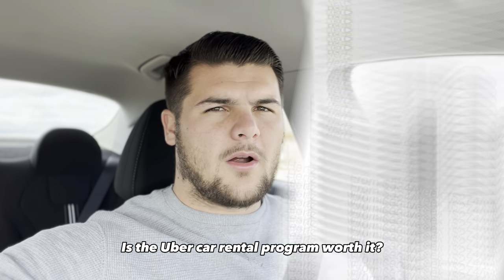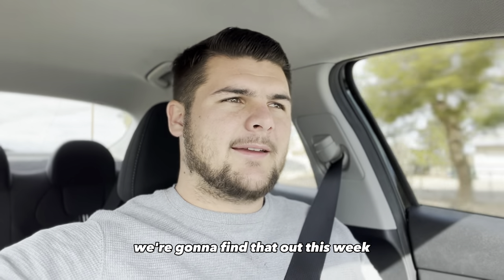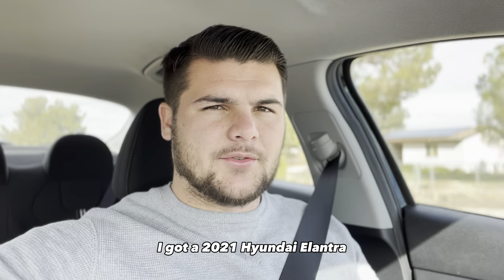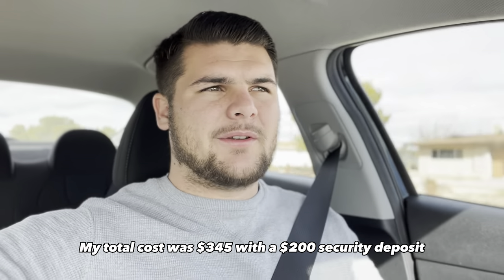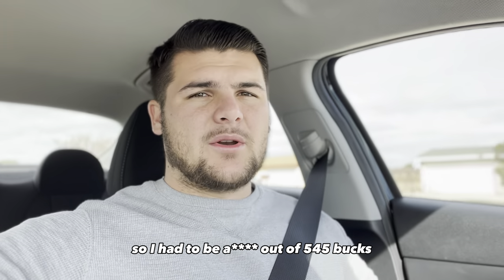Is the Uber car rental program worth it? We're going to find that out this week. I got a 2021 Hyundai Elantra. My total cost was $345 with a $200 security deposit, so I had to be out $545.